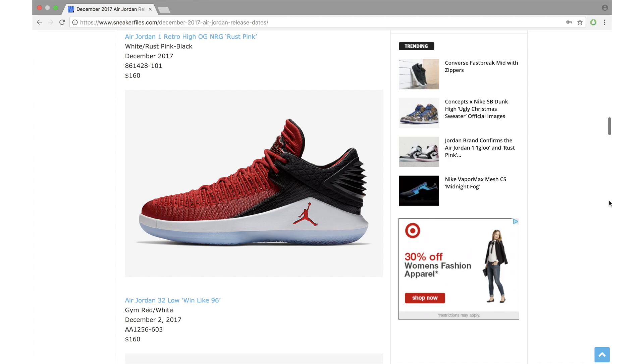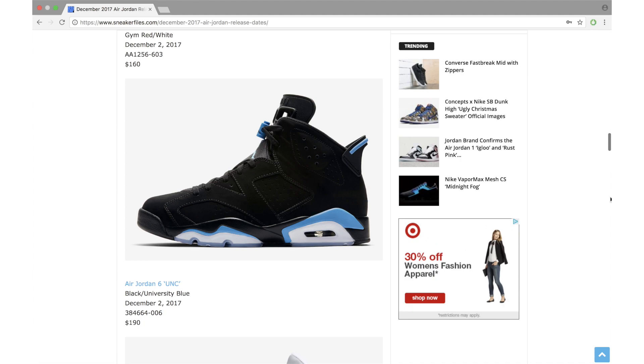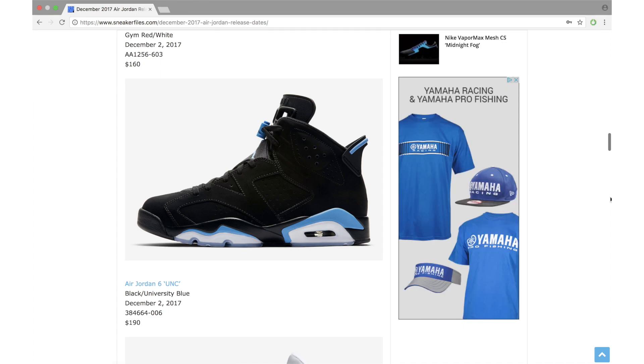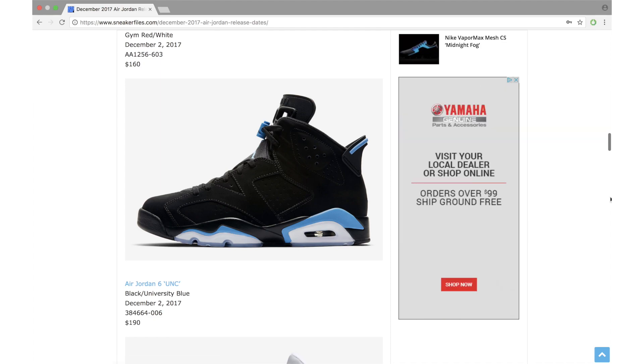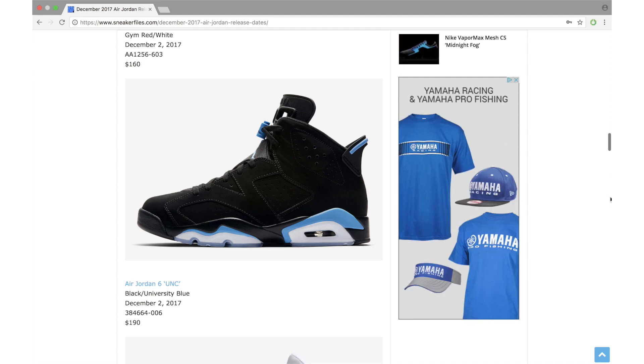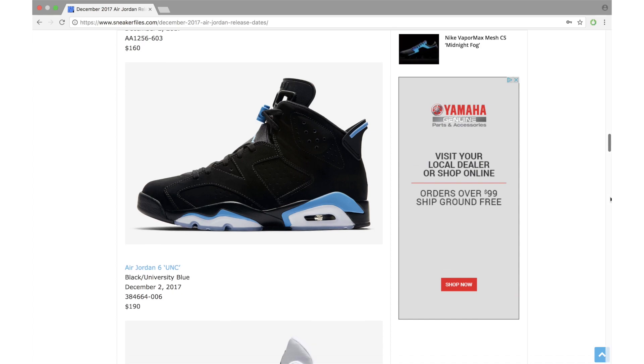Next up we have the Air Jordan 32 Low 'Win Like 96,' dropping on December 2nd with a retail price of $160. Expect this to be an easy pickup. It's not bad — I like the look and the Air Jordan 32 Low overall — but there's a lot of releases coming and the hype is usually centered around the retros, so more than likely down the road you'll catch this at an outlet.